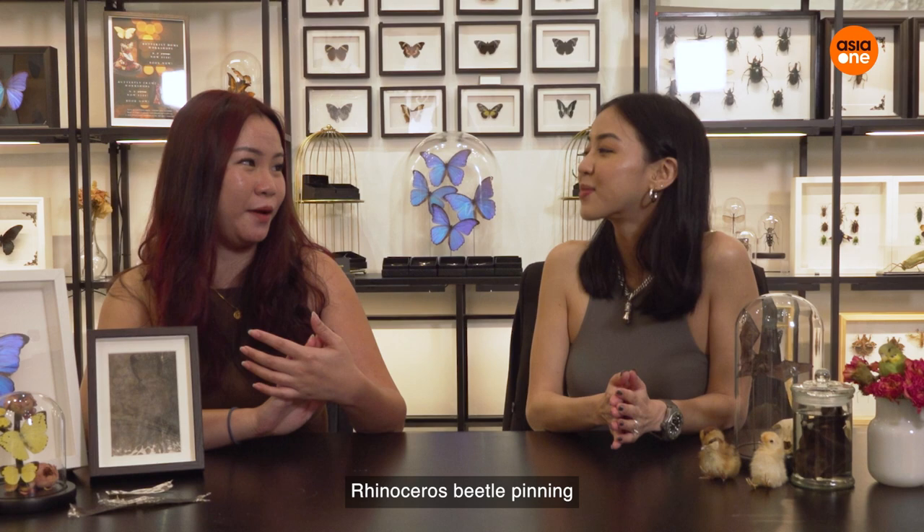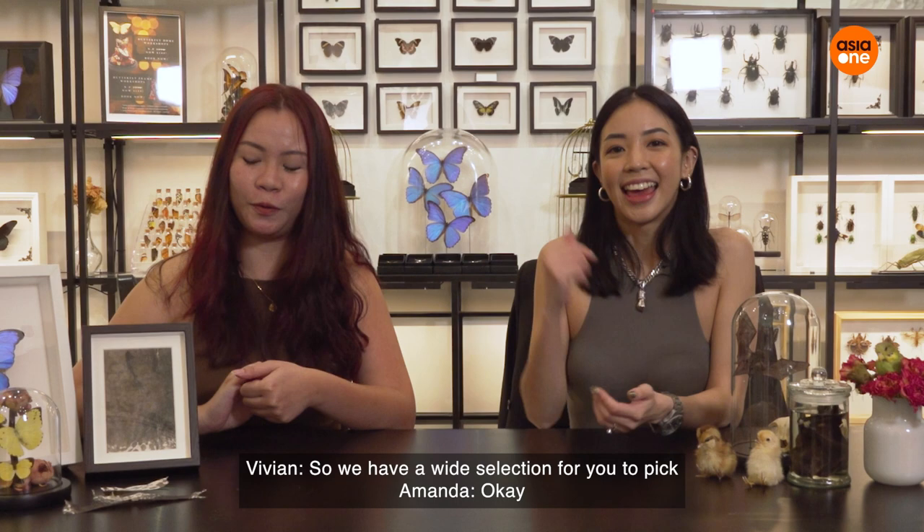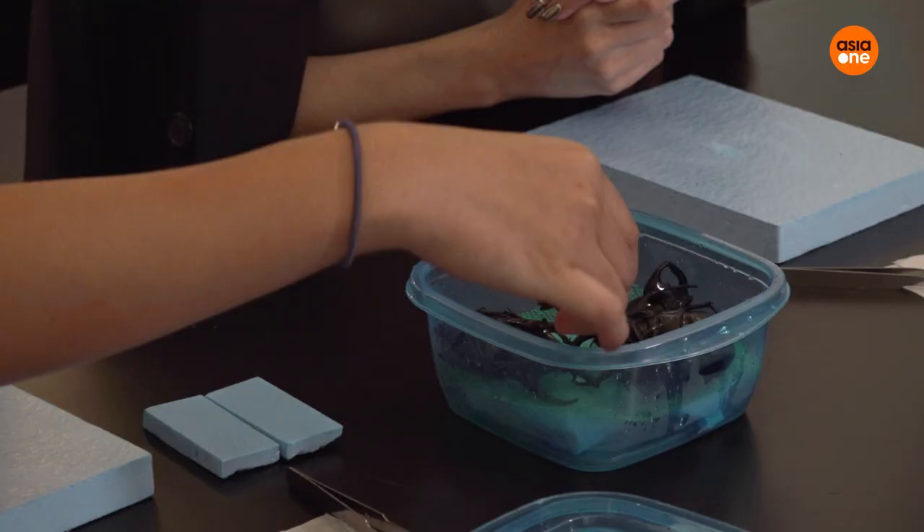So today you'll be doing beetle pinning — rhinoceros beetle pinning — where you'll be hands-on holding it. And next you will be curating your own butterfly dome. Do I get to pick my beetle and my butterfly? Yes, definitely. We have a wide selection for you — different colours, different sizes. Let's go!